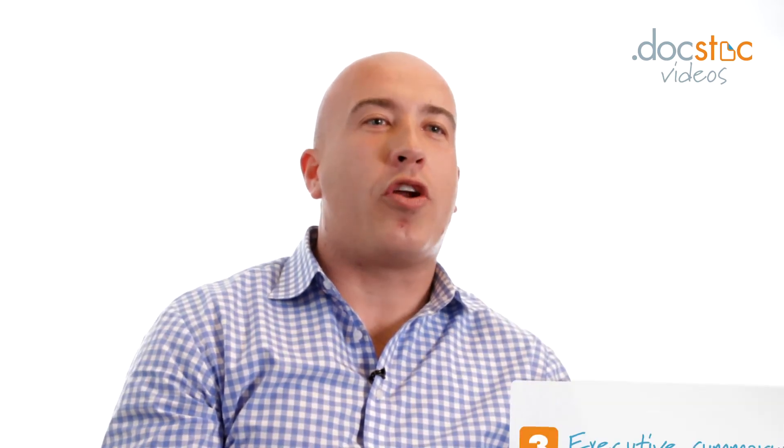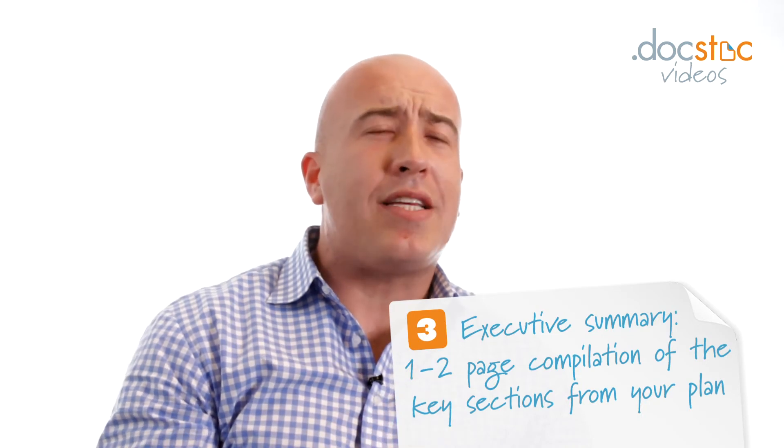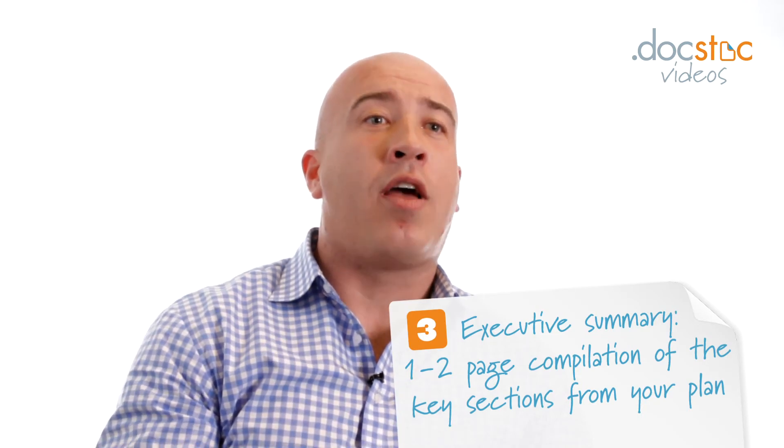The last piece of any business plan is the executive summary, where you take the most important pieces of all the sections you've written and condense them into one to two pages. When somebody gets the business plan, it's really going to be the first two pages they read — and potentially the only pages they read — so you need to make sure you're clear, concise, and focused on the important things you want them to know.